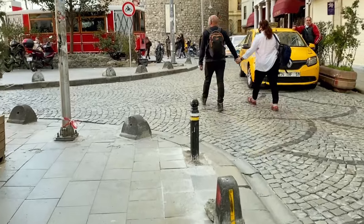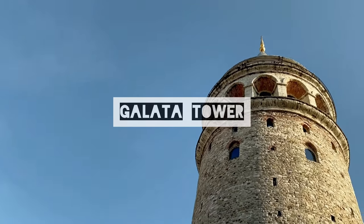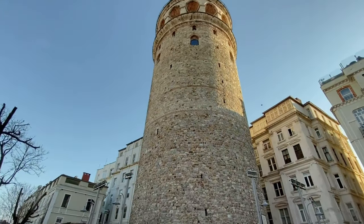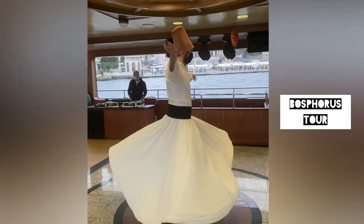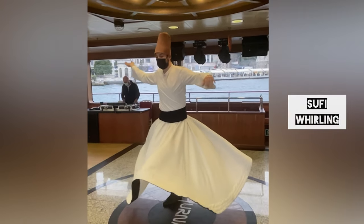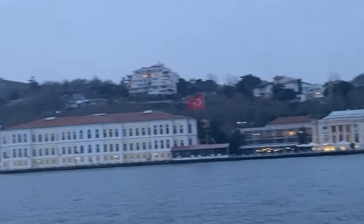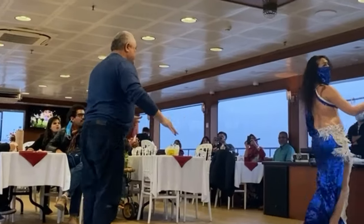We grabbed some lunch and spent some time at the Galata Tower. We then booked a Bosphorus boat ride in the evening. The Bosphorus boat ride usually includes pick-up and drop-off and a meal service, but if you're a vegetarian you'll hardly find any options. We saw the iconic bridge which connects Asia to Europe. We personally found the boat ride a little boring compared to all the other places we visited over the past two days.